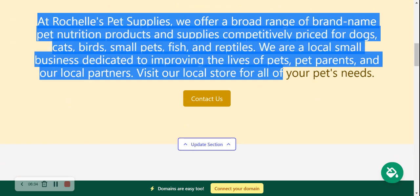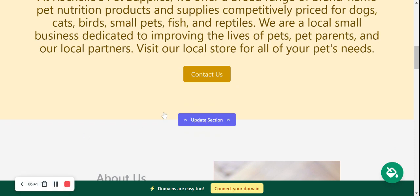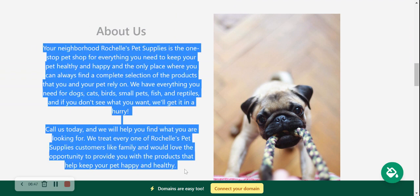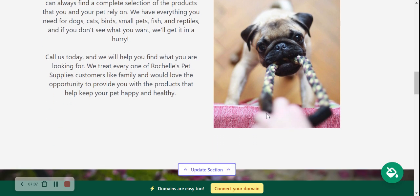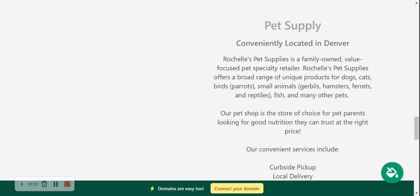Over here is another section where you can amend the content to suit your needs, and the button can link to various other places. We've made our way into the About section — put in a little bit more details of how your pet supply store came to be, how you got started in the industry, all the different things your store offers, who you cater to, and what kind of pets — dogs, cats, birds, small pets, fish, reptiles. Pop all the details here as your customers would love to know. There's also a great spot here for a high-quality image.